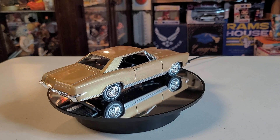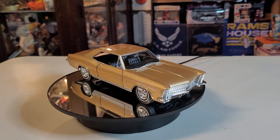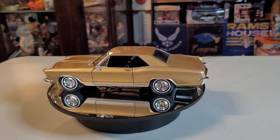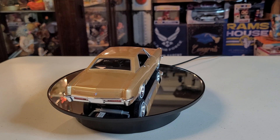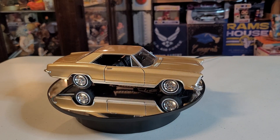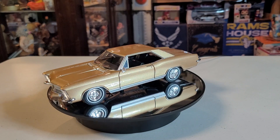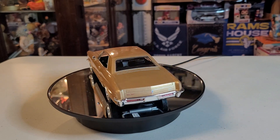While the early models stayed close to their general form, subsequent generations varied in size and style. In total, one million, one hundred twenty-seven thousand, two hundred sixty-one Rivieras were produced. The Riviera name was resurrected from two concept cars that were displayed at auto shows in 2007 and 2013. But our vehicle today is the 1965 model.